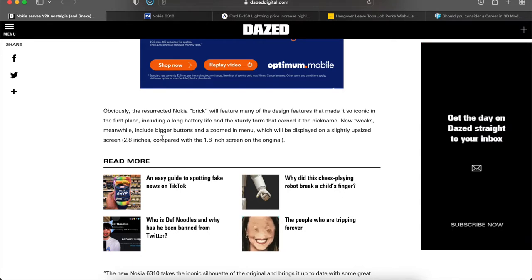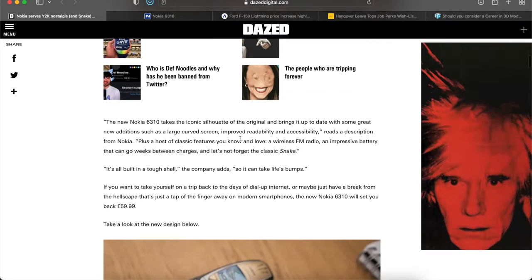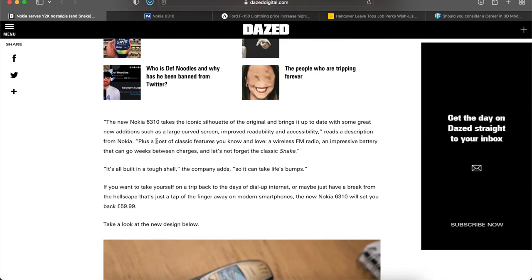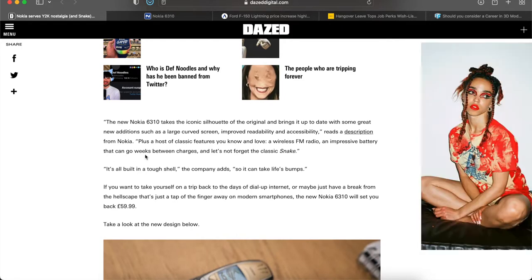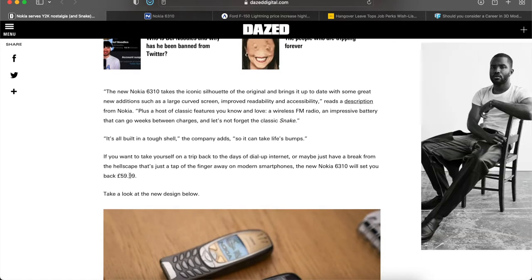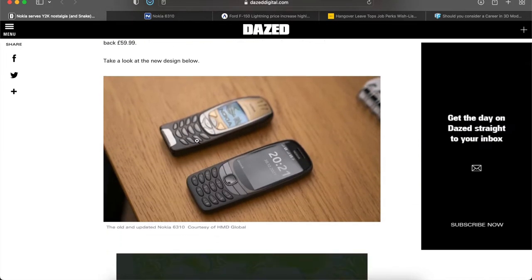New tweaks include bigger buttons and a zoomed-in menu displayed on a slightly larger screen. The new Nokia 6310 takes the iconic silhouette of the original and brings it up to date with a large curved screen, improved readability and accessibility, plus classic features like a wireless FM radio, an impressive battery that can go weeks between charges, and the classic game Snake. It's going to be 60 euros. On screen here is the original on the top left and the updated 2021 version on the bottom right.